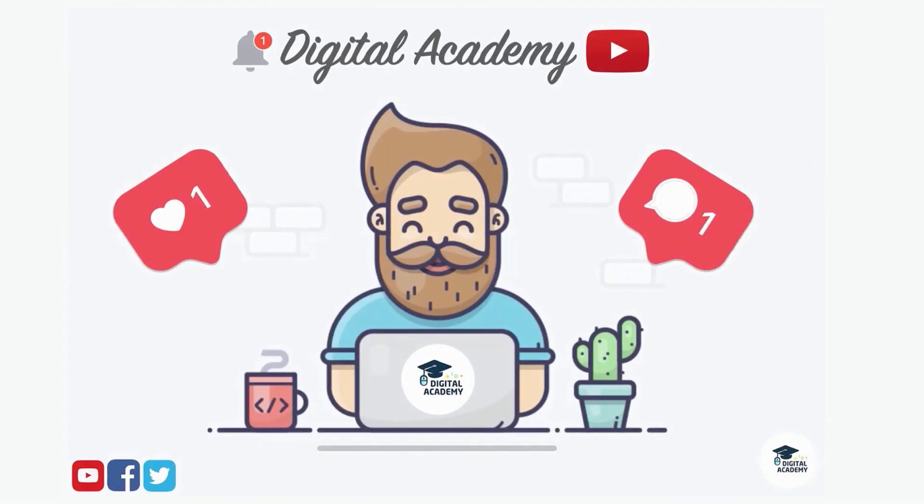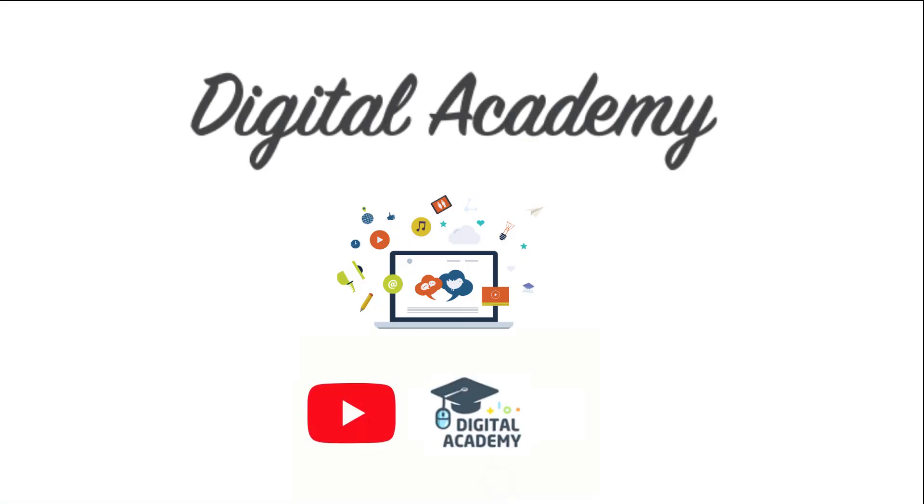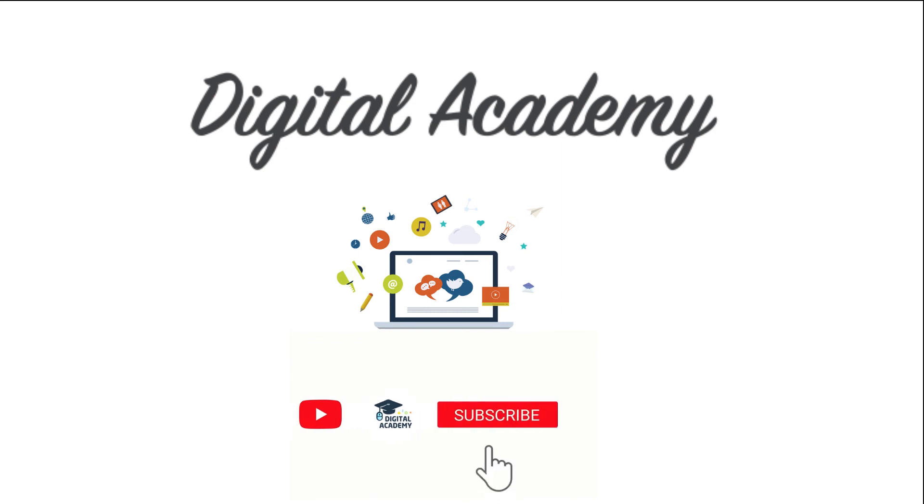If you liked this video, please do not forget to give a thumbs up and subscribe to our channel, Digital Academy Learn Free. Thanks for watching this video. Please subscribe.